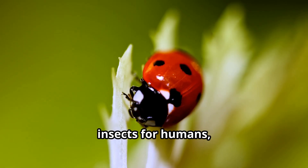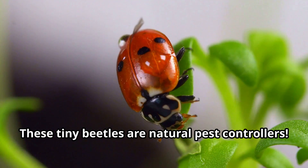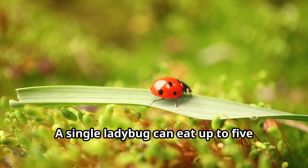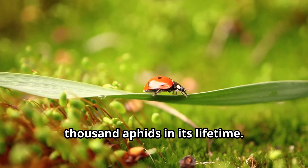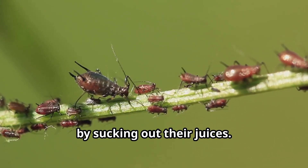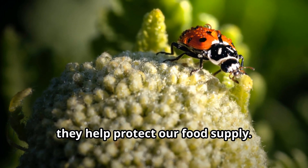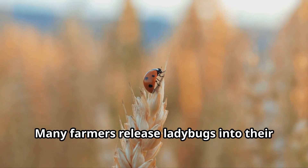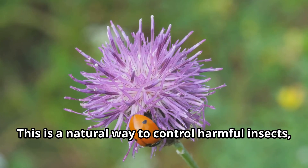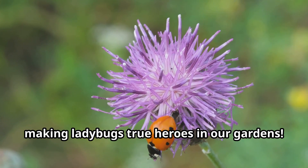Ladybugs are some of the most helpful insects for humans, especially farmers and gardeners. These tiny beetles are natural pest controllers. A single ladybug can eat up to 5,000 aphids in its lifetime. Aphids are tiny bugs that damage plants by sucking out their juices. Because ladybugs eat so many plant pests, they help protect our food supply. Many farmers release ladybugs into their fields instead of using chemical pesticides, making ladybugs true heroes in our gardens.